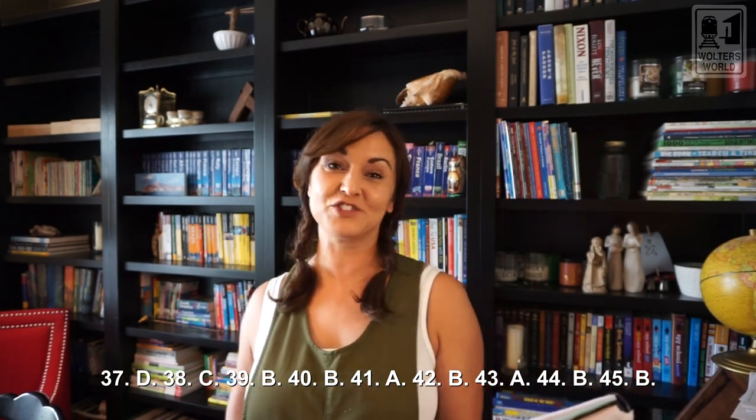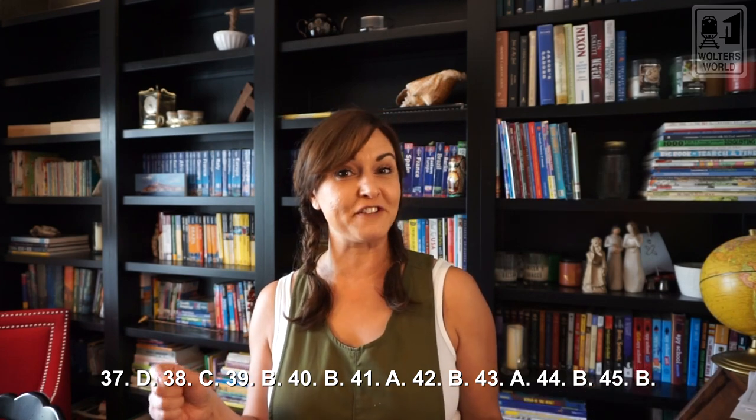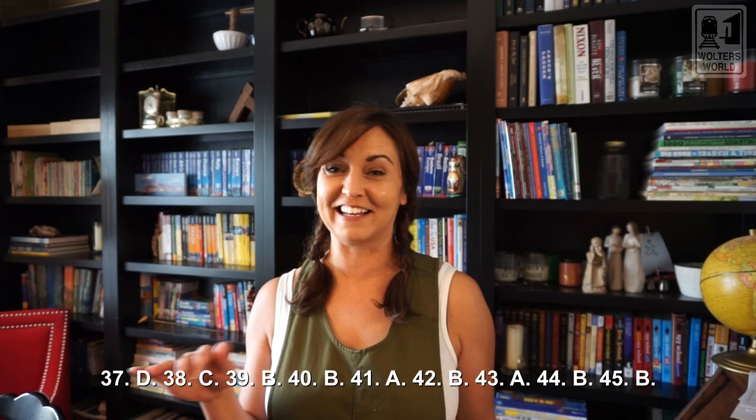Number thirty-six: which market would a new product be more successful in? That is A, a country with high GDP. Higher GDP usually means people have more money, and with more extra money they can spend on new products. Where people don't have money, they're not experimenting very much. Number thirty-seven: Kroger Supermarkets sell fresh hot boiled peanuts in their Savannah, Georgia stores while selling fresh-caught Midwestern catfish in their Champaign, Illinois store. That is D, geographic segmentation.